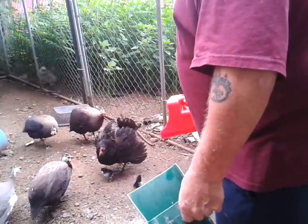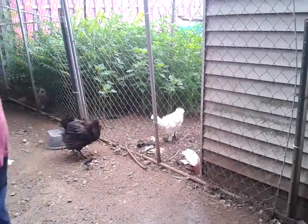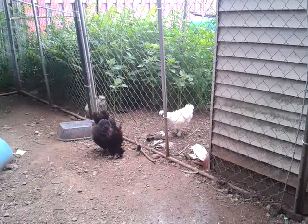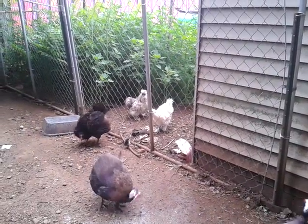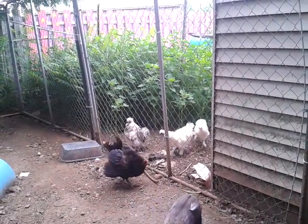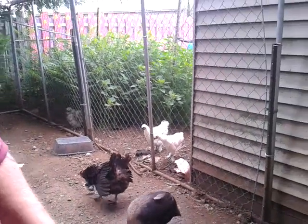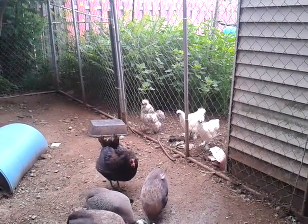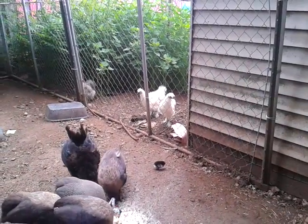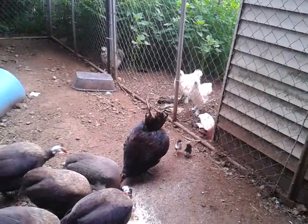Come on guineas, you guys got to go over that way — leave mama and her babies alone. Go on, there's corn over there. Mama, go back to the food. This is not going to make any difference — the guineas are going to try to eat up her mash. But they're picking, they're learning. I'll take care of everybody else.